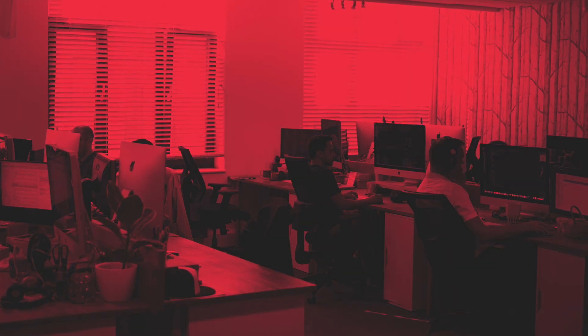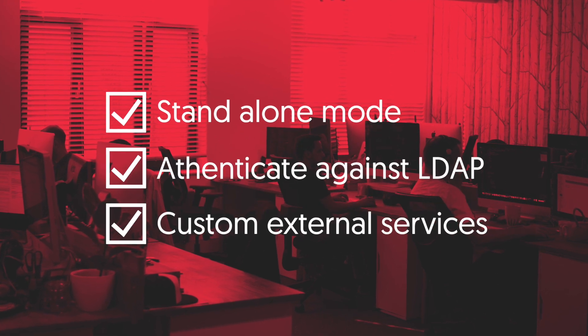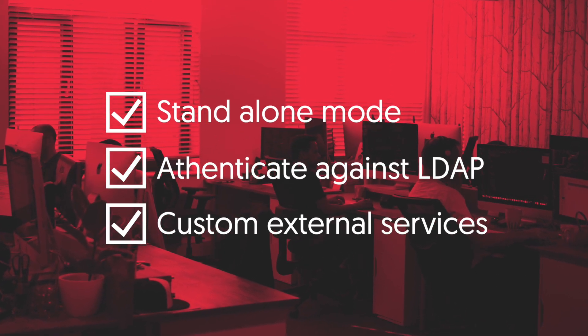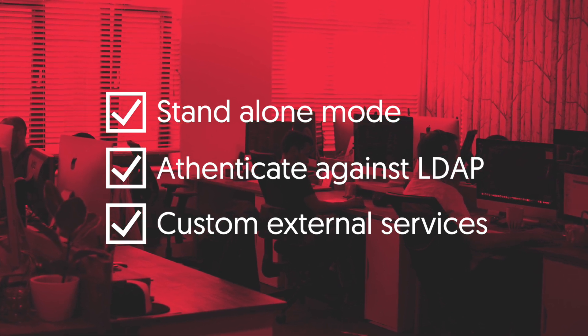Last but by no means least is security. Typo3 offers a granular permission system and can either run in a standalone mode or authenticate against LDAP, Active Directory or custom external services, ensuring you can integrate Typo3 into your existing infrastructure. Another essential aspect of any enterprise level CMS is version control, and Typo3 allows you to roll back to previous versions of content whilst also tracking who made changes in the first place.